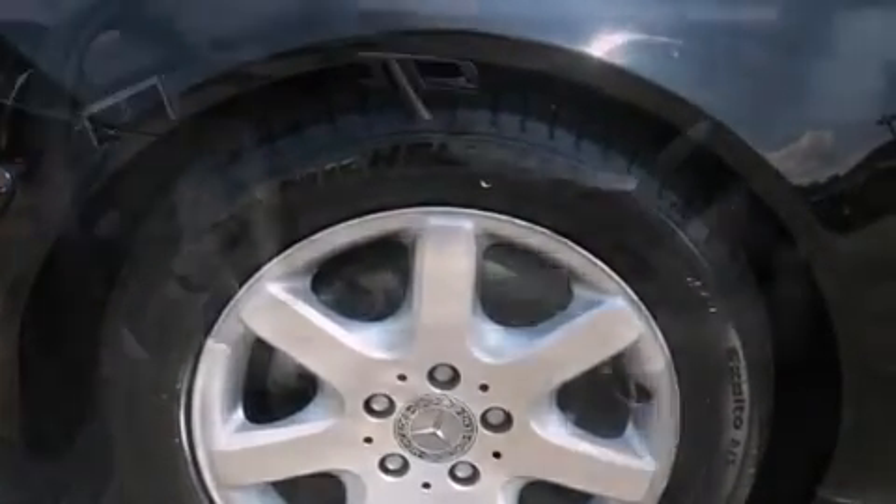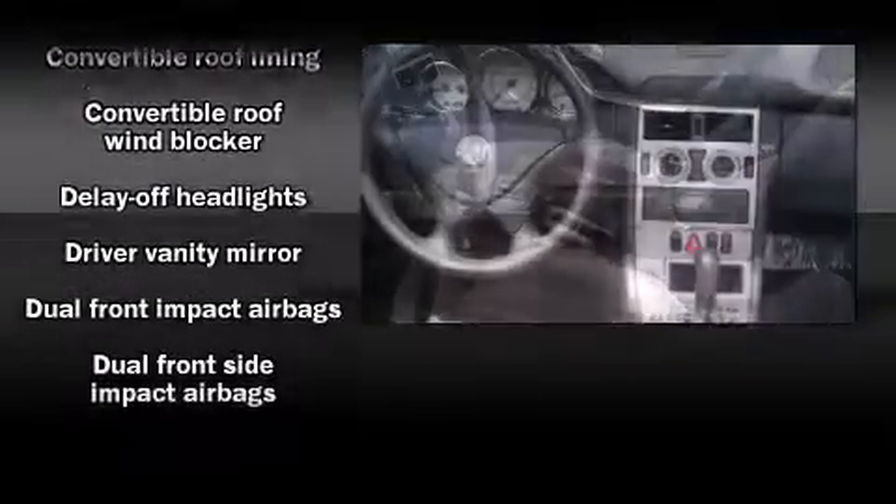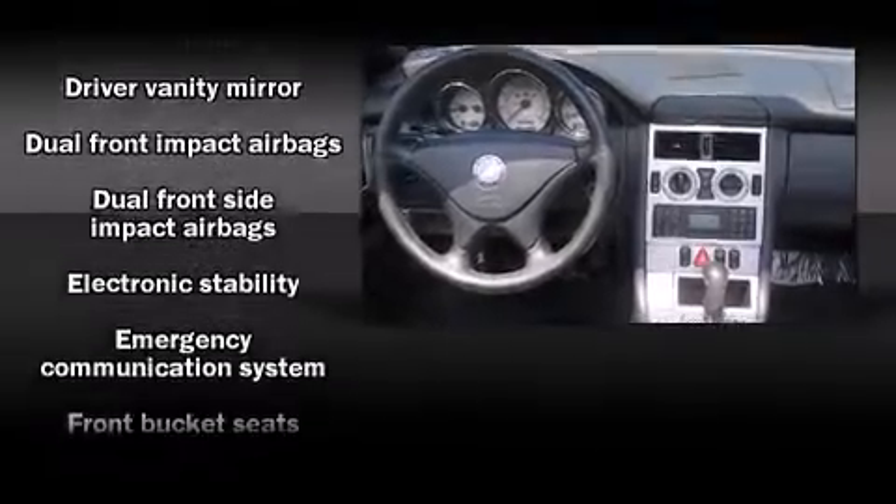Audio features include an AM/FM radio, a cassette player, and six well-positioned speakers.